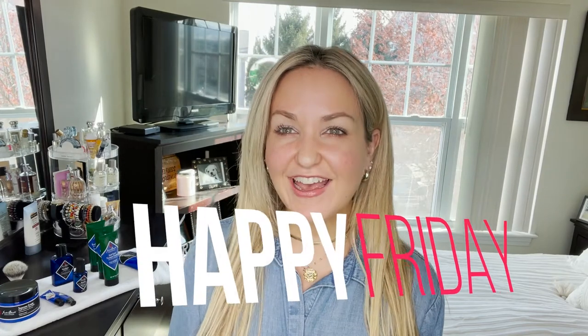Hi friends, welcome back to my channel. I am Amanda. Happy Friday, so good to see you guys here with me today. I am going to be talking to you guys today about the number one best-selling men's skincare product line on the market, and that is Jack Black.